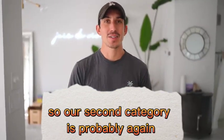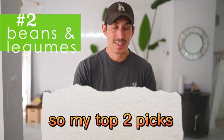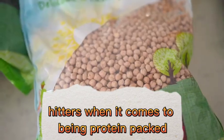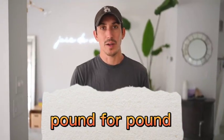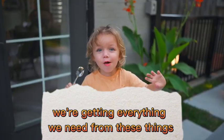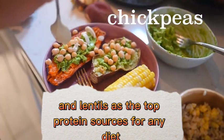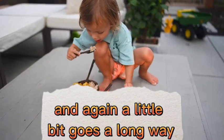Our second category is probably the most important: beans and legumes. My top two picks would be chickpeas and lentils. These are heavy hitters when it comes to being protein-packed. In particular, red lentils actually have more iron pound for pound than red meat. We've been vegan for a long time and we're getting everything we need from these. Even non-vegan doctors have recommended chickpeas and lentils as the top protein sources for any diet. You can make chickpea hummus, put these into stews, and a little bit goes a long way.